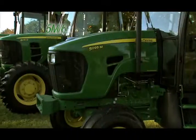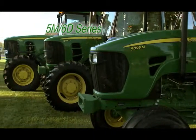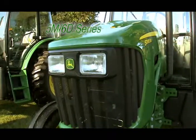Come in right now for a new 5 or 6 series tractor. Whether it's heavy-duty farm work, loading, or maintenance, these utility tractors are ideal. Great horsepower and value.